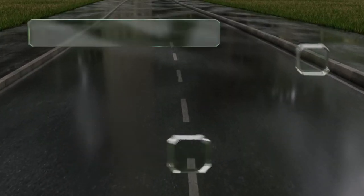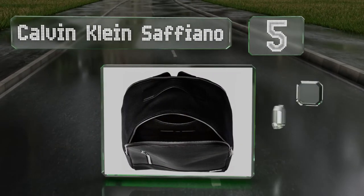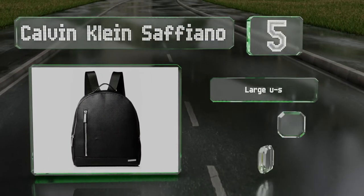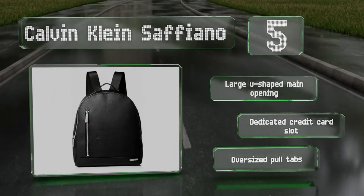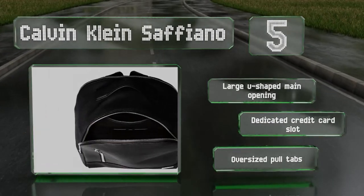Halfway up our list at number 5. Boasting an understated elegance, the Calvin Klein Saffiano has clean lines and an off-center zipper on the front that leads to a small pocket perfect for daily essentials. It's eminently suitable for work or for running errands around the city. It's equipped with a large U-shaped main opening, a dedicated credit card slot, and an oversized pull tab.